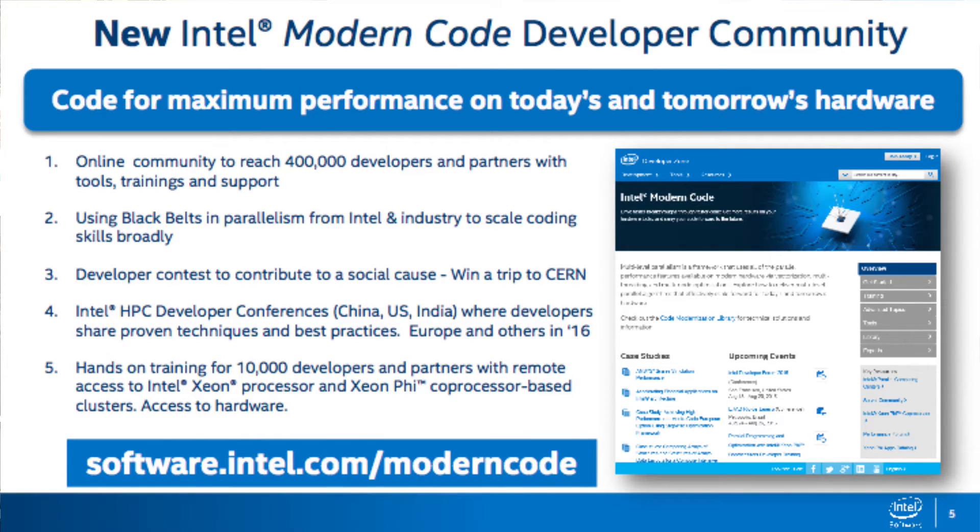Another way we're scaling this capability is through black belt software developers. Intel has this program with 5,000 members right now. They go up the ranks in belt colors to reach the top, showing they have the best skills in the industry. Today we have around 5,000 black belt participants, but only 60 have made it to the very top level. We're enrolling those top black belts to help train the industry, support the industry, and engage online at industry and training events.